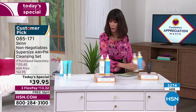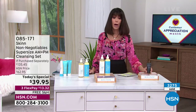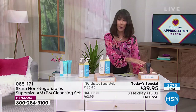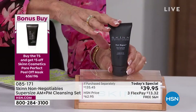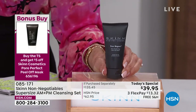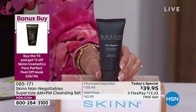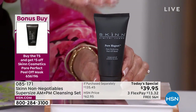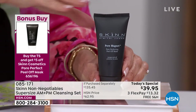We also have a great bonus buy that goes right along with it — this is our pore magnet. It's a peel-off mask, normally $24, amazing for eliminating enlarged pores. When you buy the Today's Special, you don't pay $24 — you pay only $19 to get this home.